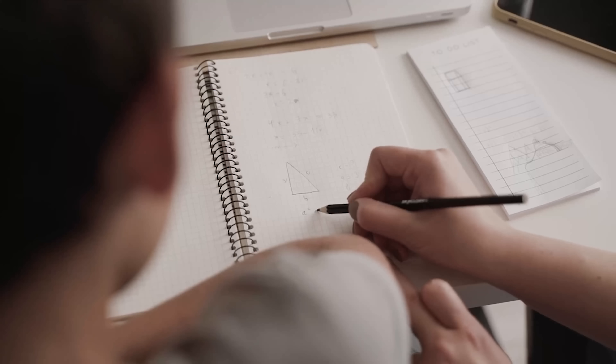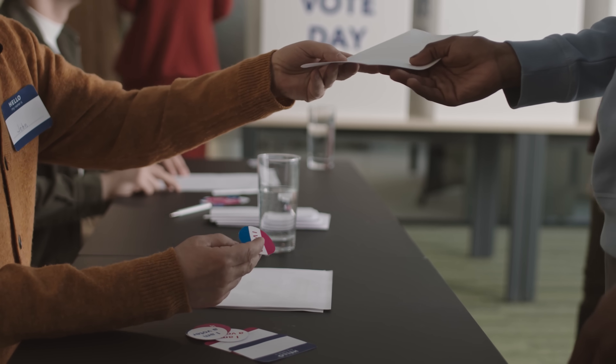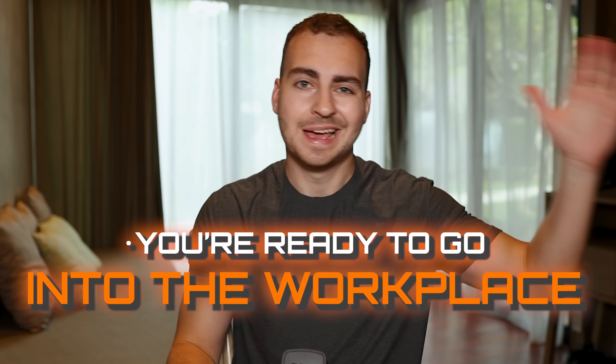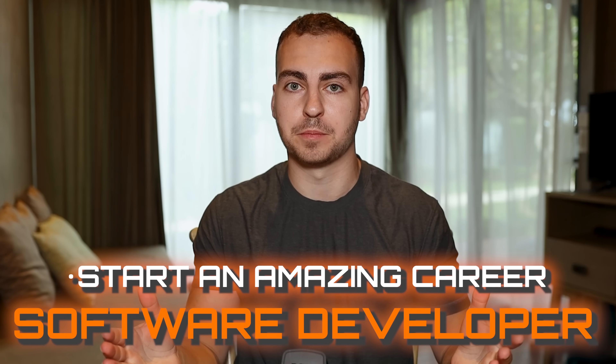You just completed your four or five year computer science degree. You struggled through those difficult math classes, you took all those useless electives, and you spent tens if not hundreds of thousands of dollars to get this piece of paper. That should mean that you're ready to go out into the workplace, get a high-paying job, and start an amazing career as a software developer, right?